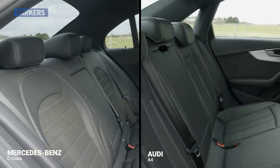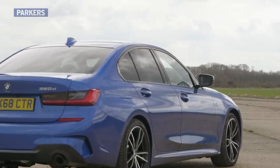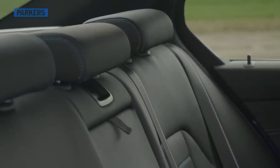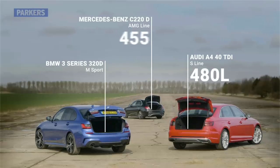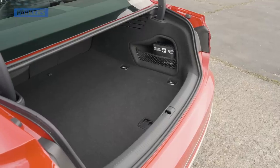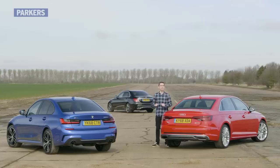Climbing into the back of each car, while the A4 provides the easiest ingress, it's the BMW that boasts the most space with impressive head and legroom, as well as superior shoulder room for three rear passengers. For boot space, the A4 and 3 Series both offer a 480-litre capacity with rear seats in place, with the C-Class lagging behind on 455 litres. Opting for each car's extended storage pack is recommended for useful additions such as extra luggage netting. Overall for practicality, BMW and Audi are joint first, with Mercedes just behind in third.